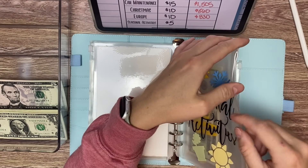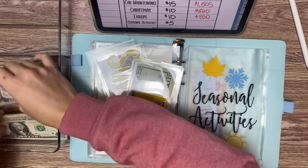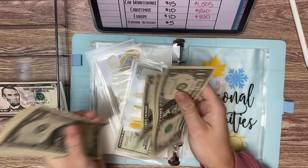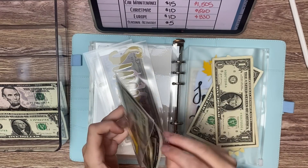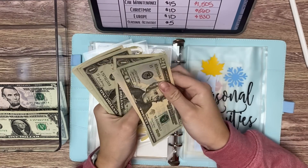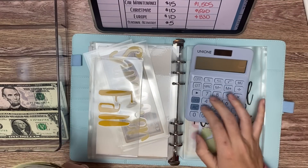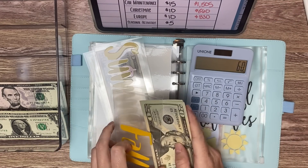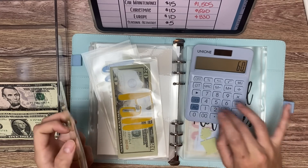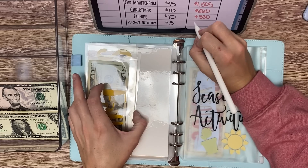Seasonal activities is receiving $5, and we are working on fall. So now in fall we have $20, $40, $45, $50, $55, $56, $57, $58, $59, and $60 — getting close to $100. And then summer we had $170, so we have $230 in total for seasonal activities.